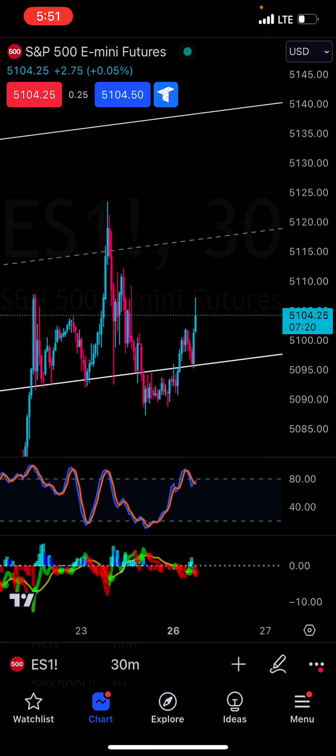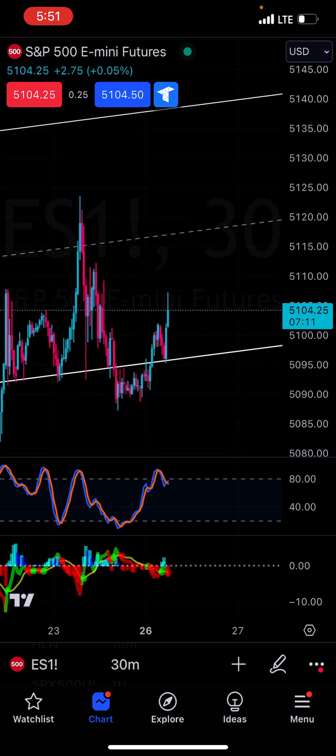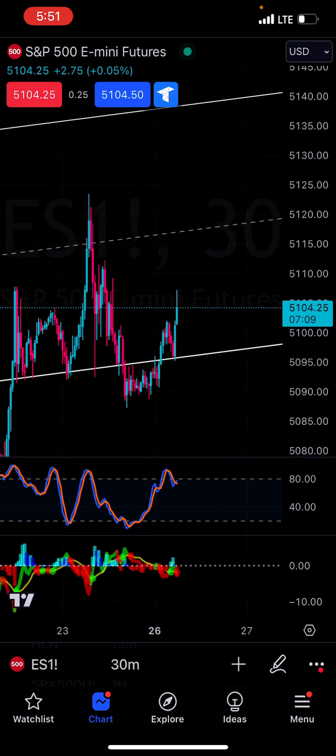ES — just for clarification — ES1 is essentially just the futures version of SPY or SPX500. I'm only using this because I'm on a Topstep account, and that's why I'm using this right now.